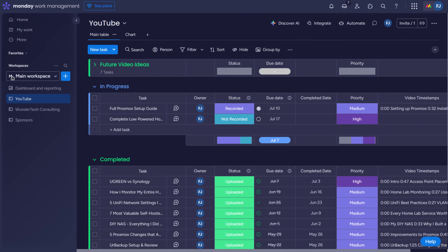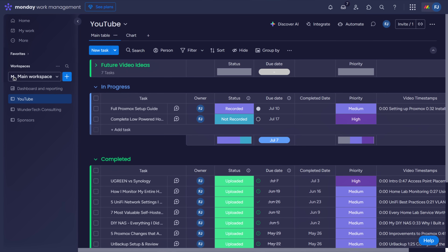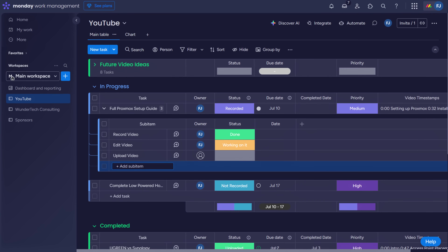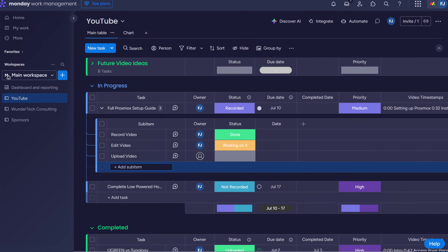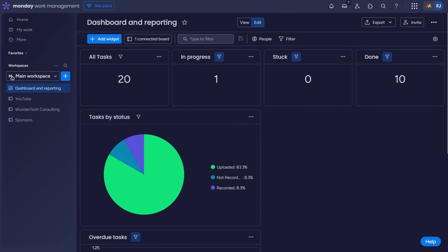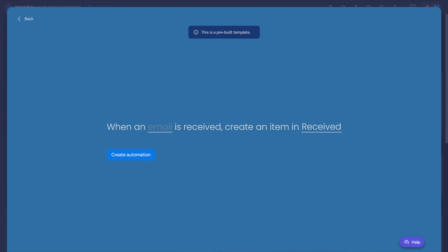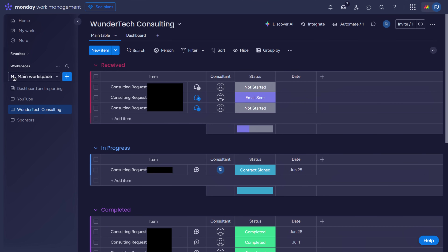That's when I turned to Monday.com, the sponsor of today's video. Monday.com has completely transformed the way I work. Every project, whether it's a video, a client request, or a sponsor collaboration, now has a structured workflow. I can track tasks from idea to execution, assign due dates, set priorities, and visualize progress at every stage. The mobile app ensures I stay connected and productive even when I'm not at my desk. And when it comes to consulting, I built an automation that creates a task directly from incoming client emails so I never miss a request.